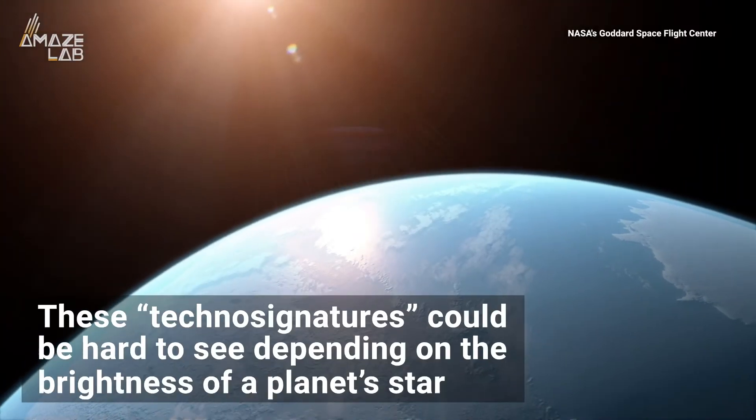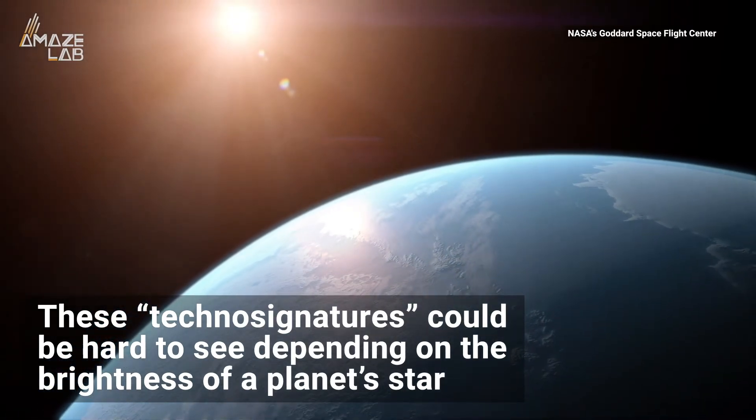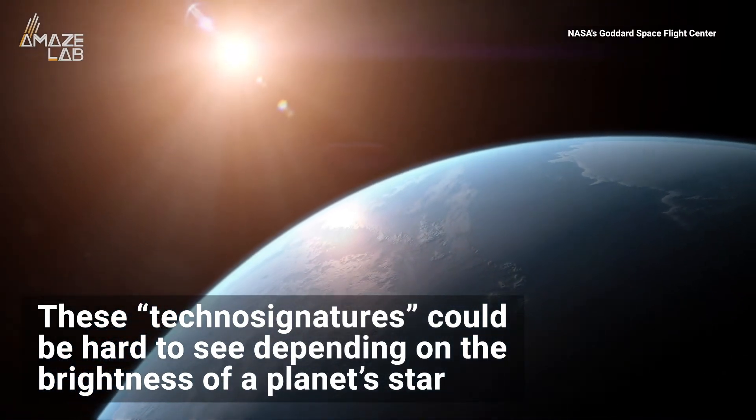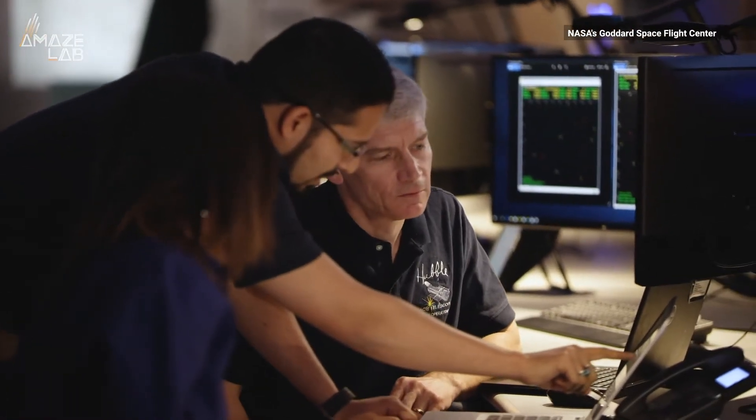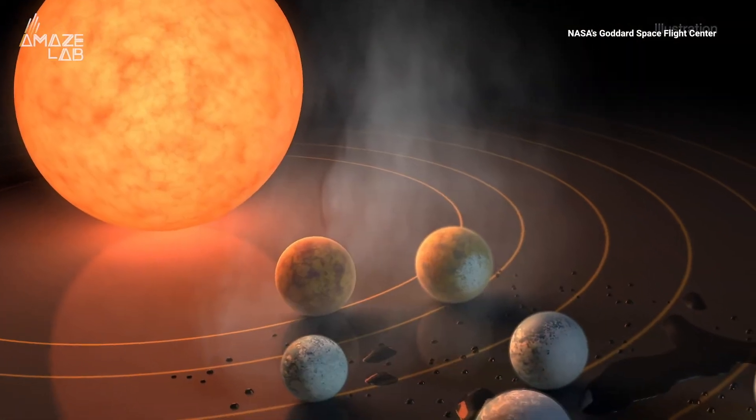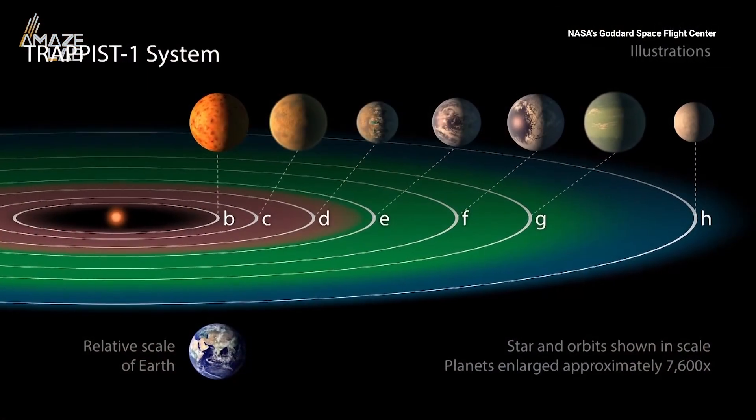As Science Alert reports, there are some limitations to James Webb being able to see these technosignatures, which could be drowned out depending on the brightness of a planet's star. The best chance for finding CFCs would be among planets of M-class stars — dim, long-lived red dwarfs, such as the nearby Trappist-1.